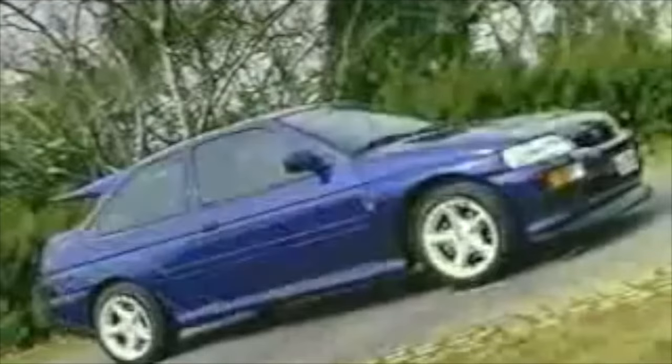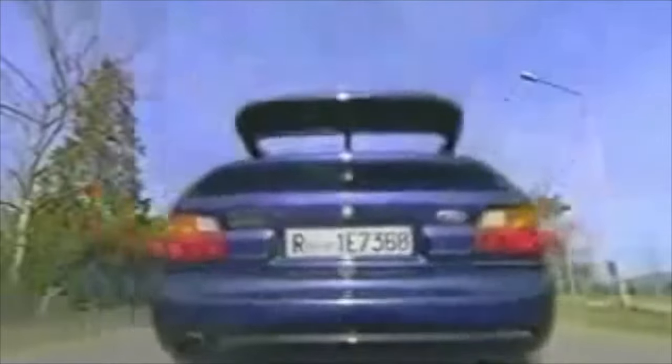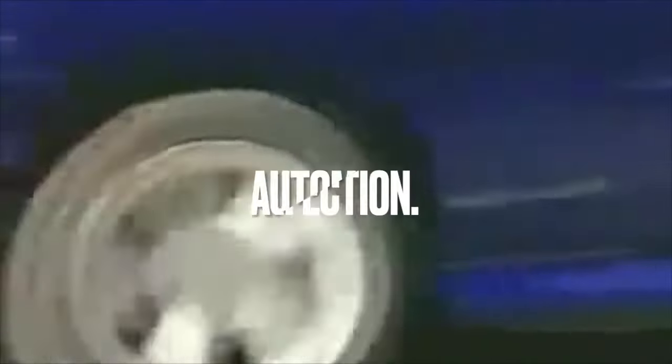The RS Cosworth arrived in 1992, a full-blown, turbocharged, four-wheel-drive monster with a whale tail that would define a generation. And if, like me, you were born in the mid-1980s, the chances are the Ford Escort Cosworth was, has been, and always will be, the ultimate in automotive perfection.